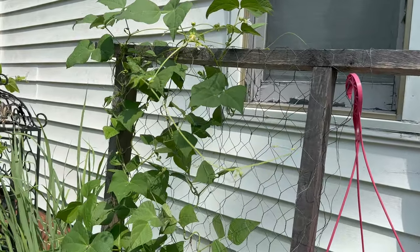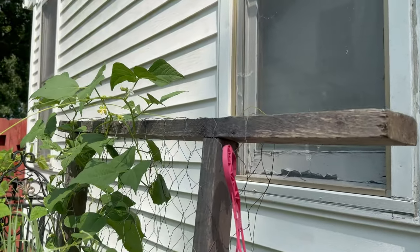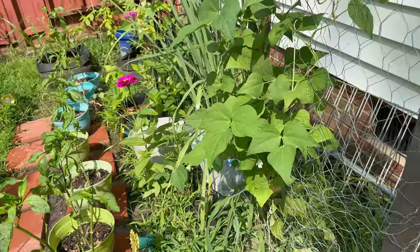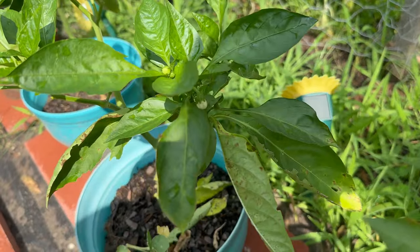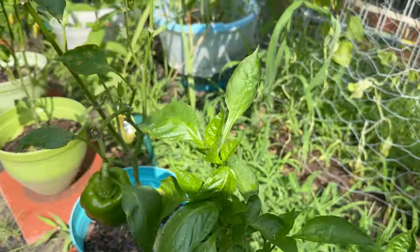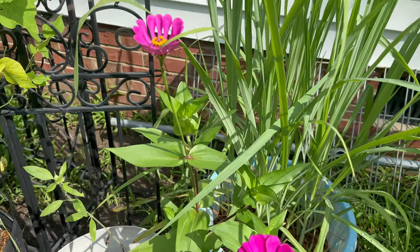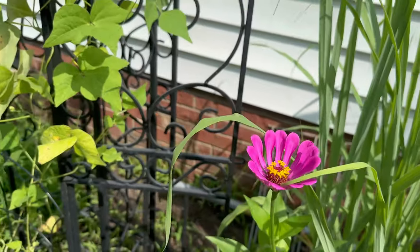That green bean plant is really starting to go and I've got to catch it before it connects to the screen. I don't want it to connect to the screen - I'd rather it connect to the fence. My legs are getting bit up. I do see more green pepper flowers popping in. We've got a couple little peppers there. And of course the beautiful zinnias - this is how they look once fully open and this is how they look when they're starting to open.